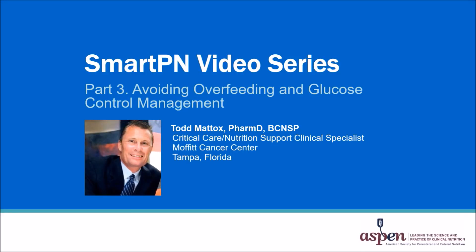Hello, I'm Todd Maddox, a nutrition support and critical care pharmacist at the Moffitt Cancer Center in Tampa, Florida. In this session, Avoiding Overfeeding and Glucose Control Management, is part three of the SmartPN video series.